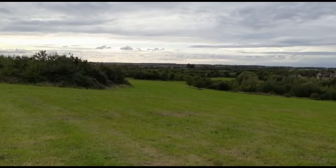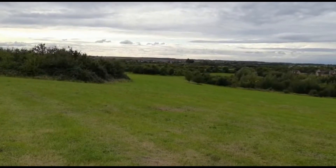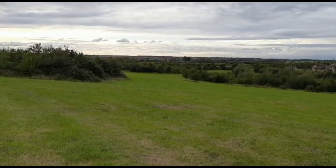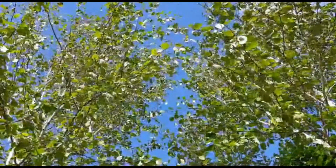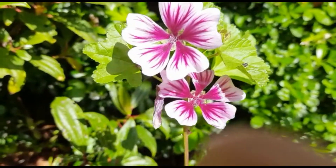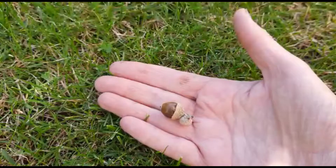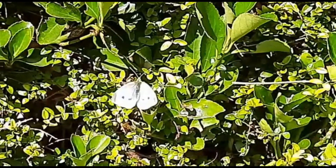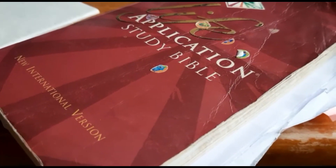Shall I show you all the other things I found today? Here they are — see if you can guess which ones on the list they are. Here they come.